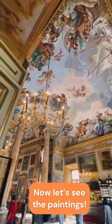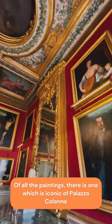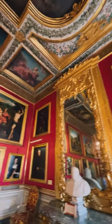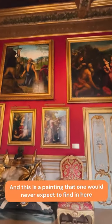The Colonna family decided to leave this cannonball here almost to represent the contrast between the brutality of war against so much beauty. Now let's have a look at the paintings. Of all these paintings, there is one in particular that is very evocative of the Galleria Colonna — very famous in here and one you would never actually expect to find in such a place.